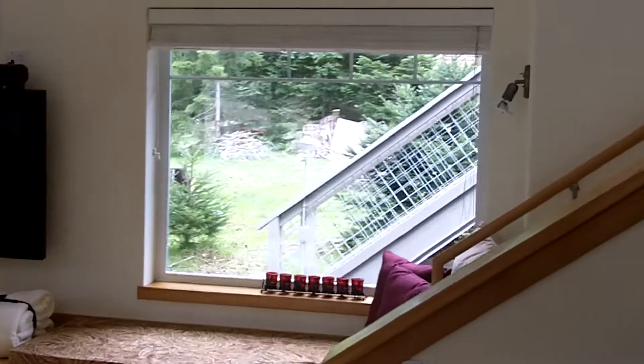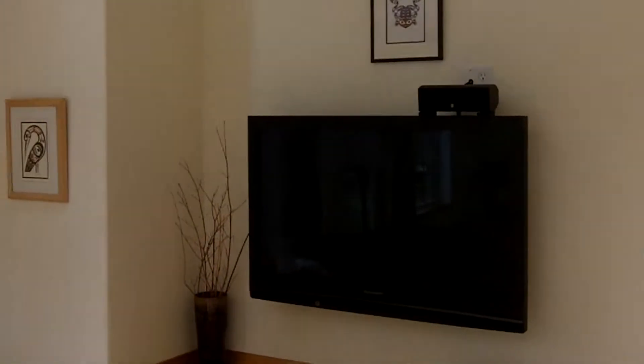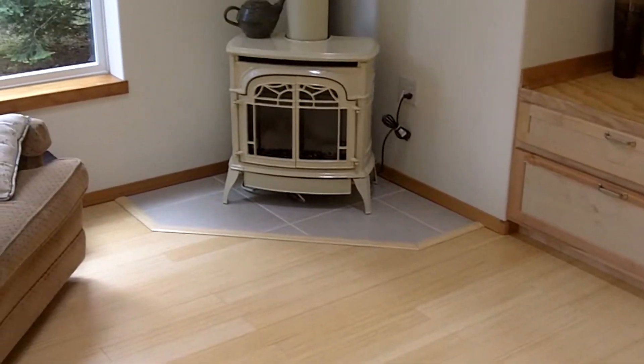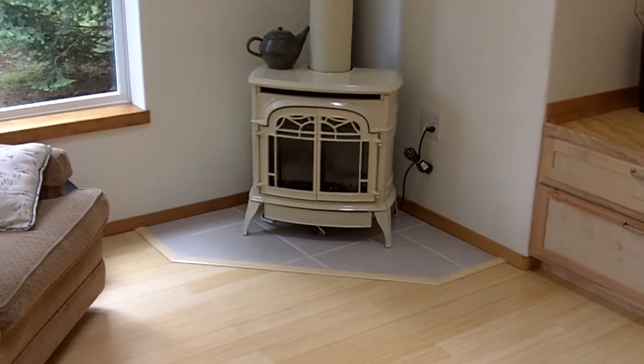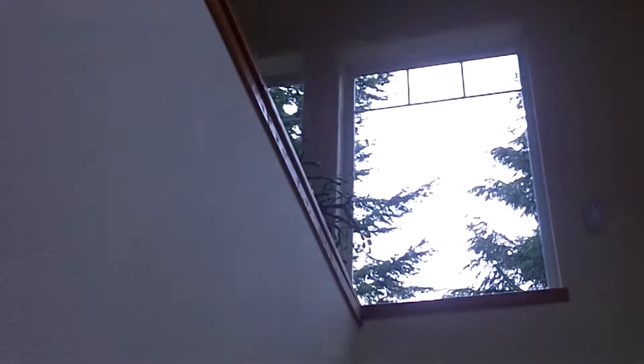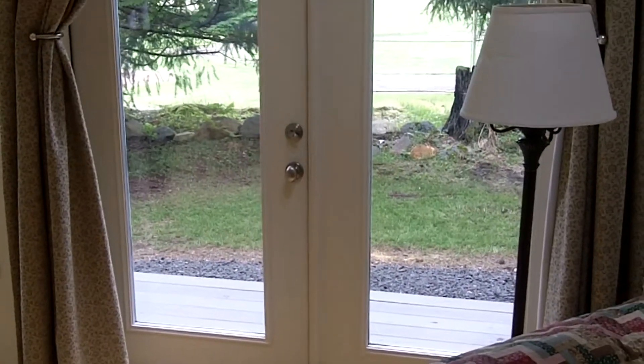The living room is bathed with natural light, bamboo floors, and a little propane heating stove. Vaulted ceilings going up to the loft area, which we'll check out in a few minutes. French doors going out to the patio.